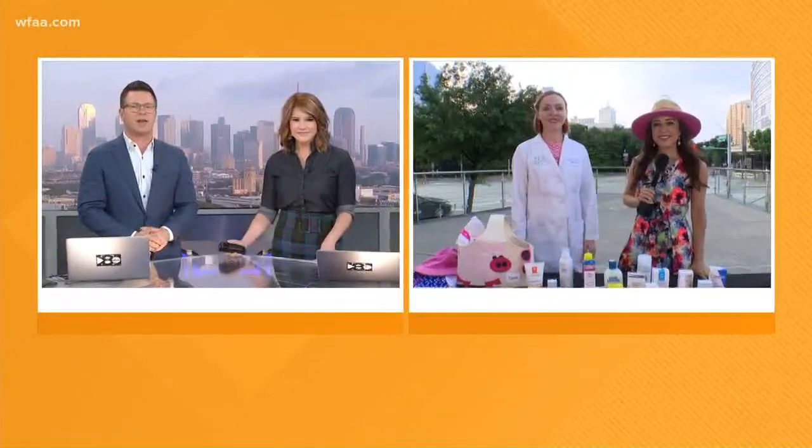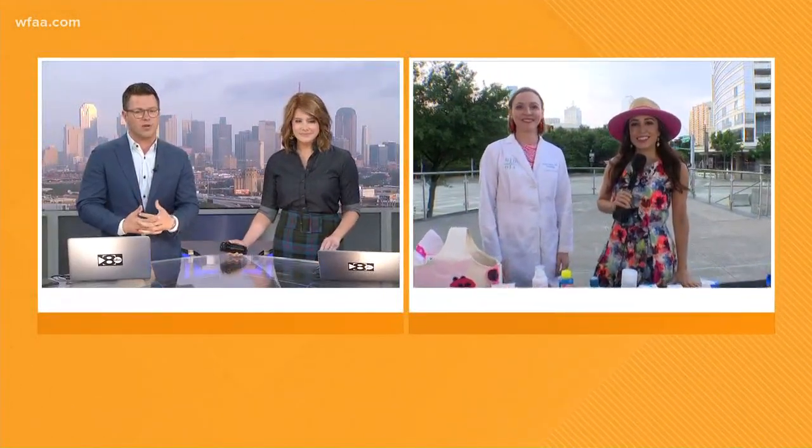Today's Wellness Wednesday, we're looking forward to a sunny day, but we have to take precautions, and Sonia Azad is live on the patio this morning to help us avoid those sunburns. Good morning, Sonia.